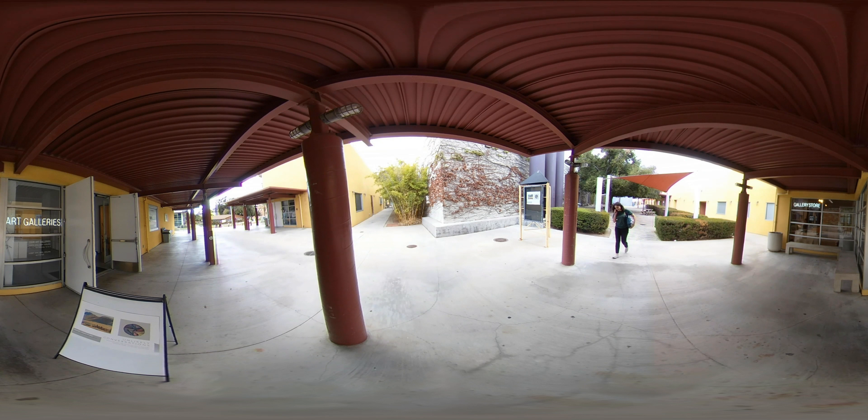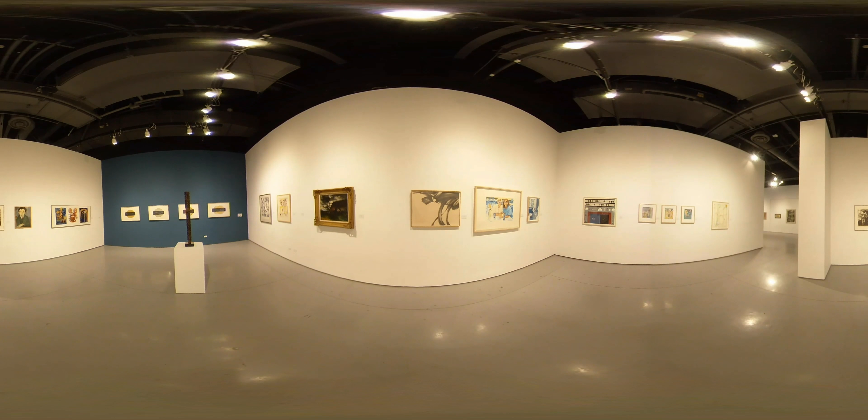The Art and Design Center includes classrooms and design centers alongside a nice open courtyard. These art galleries at CSUN are the primary art exhibition space in the San Fernando Valley.